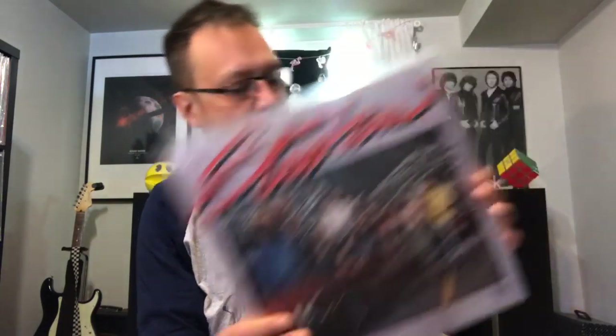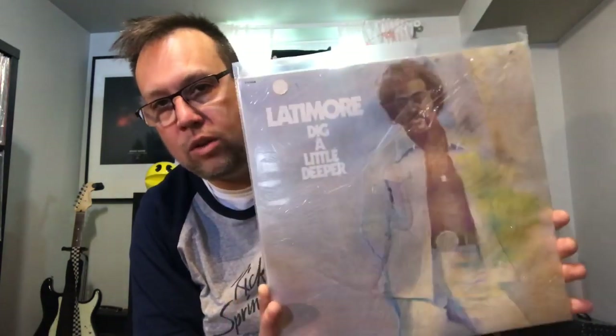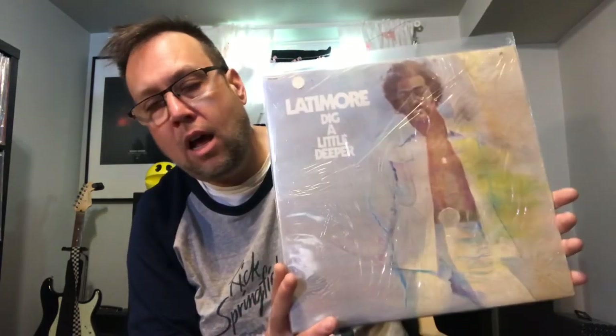I picked up a lot of unknown funk stuff as part of this haul. Like this album — the band called The Strikers, 1981. I plan to listen to all these funk albums all in one big long haul one of these days. Kenny Lattimore — or maybe just Lattimore — I'm not familiar with this. But it's sealed. It goes for a couple dollars. It's called Dig a Little Deeper — it's sealed, so I can't sample it. I might crack it and sample it. If you know these albums, let me know, leave a comment.